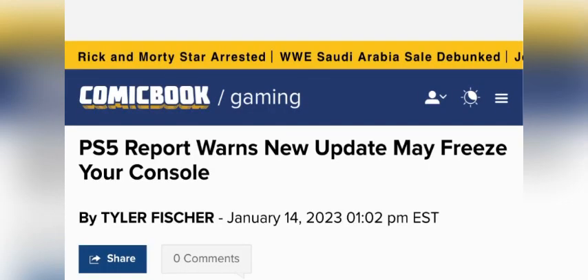What's up YouTube, coming at you guys today with a brand new video. In today's video we have an update regarding Sony and the PlayStation 5.